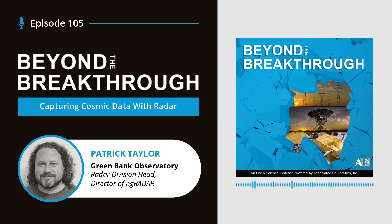The Green Bank Telescope, which holds the title of the largest steerable radio telescope in the world, has been a radar receiver for over 20 years and will become a transmitter during the NG Radar Project. The telescope is located at the Green Bank Observatory in Green Bank, West Virginia. While radio telescopes like the Green Bank Telescope, or the GBT, and radar systems both involve capturing radio waves, the processes are a bit different.